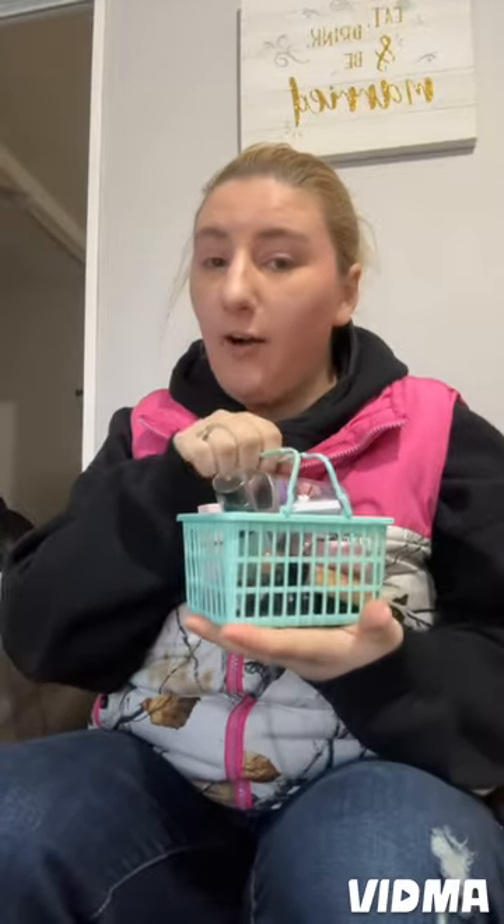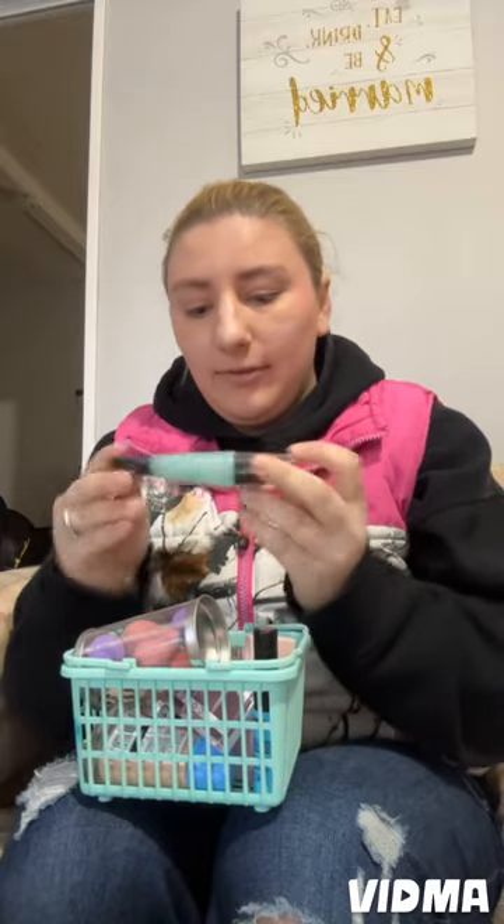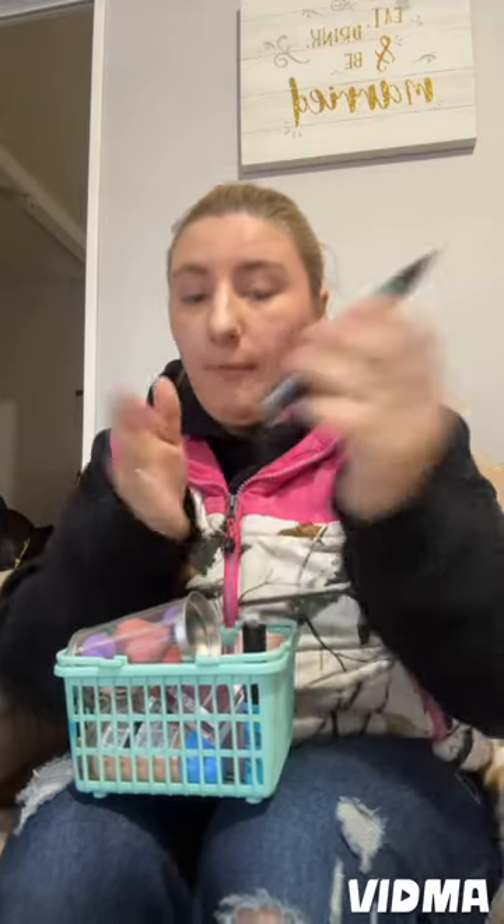Hey y'all, so I went shopping through my own collection and picked out a bunch of makeup that I'm going to put on. This stuff I absolutely love — I got it all from She Glam. It is a primer. I love it.